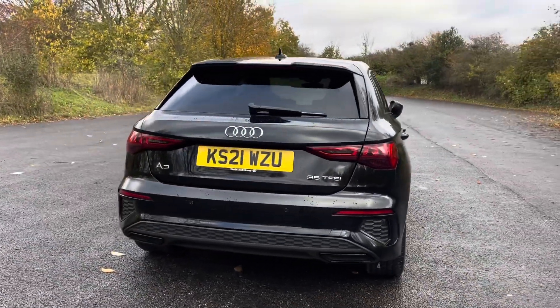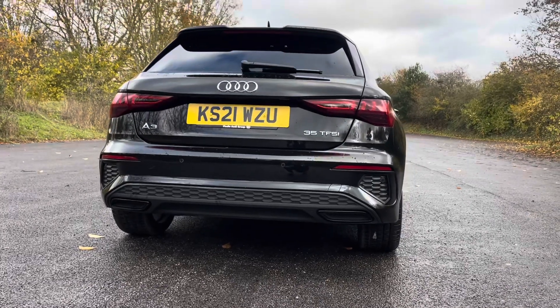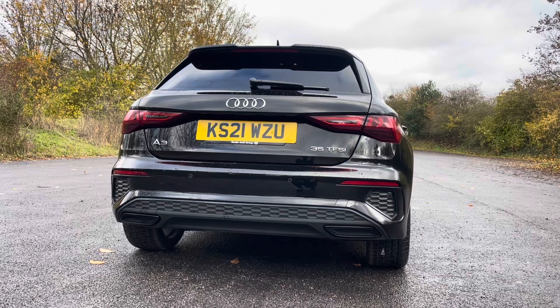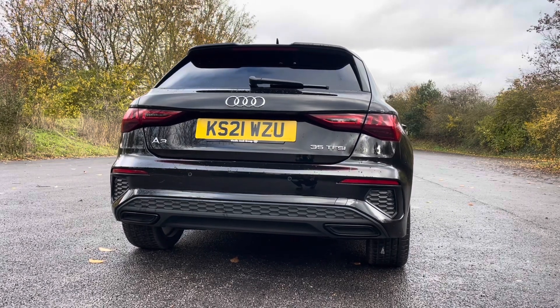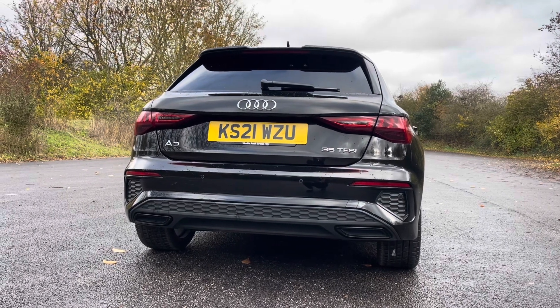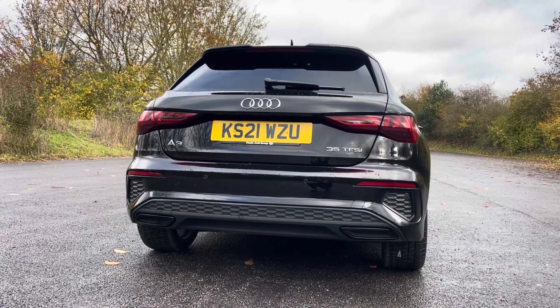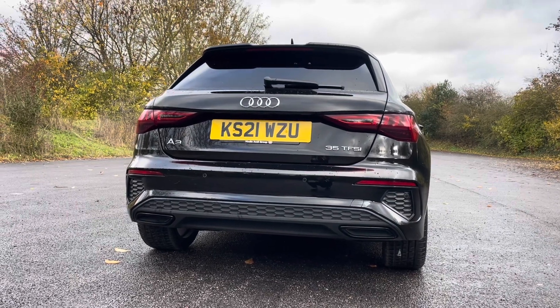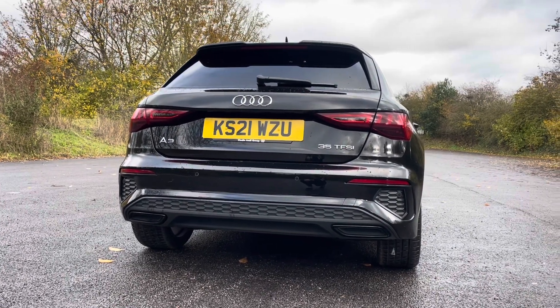This vehicle offers discreetly integrated rear parking sensors, which can be easily activated by engaging reverse gear. You'll notice by the rear badges that this A3 is powered by an efficient 35 TFSI engine, providing a spirited 150 brake horsepower. The 6-speed manual transmission adds an extra layer of driver engagement, allowing enthusiasts to have full control over the gears.